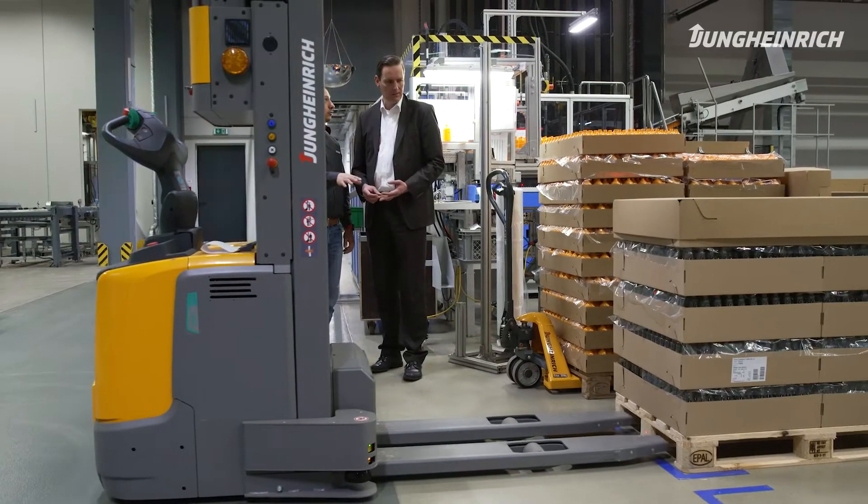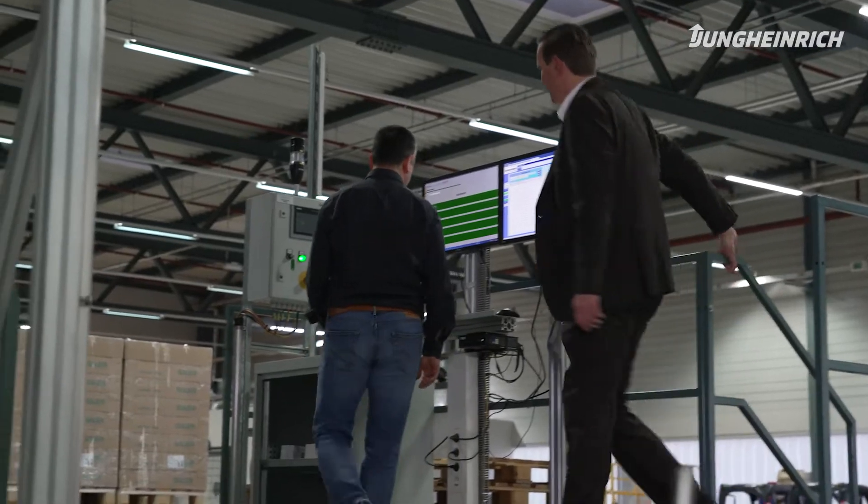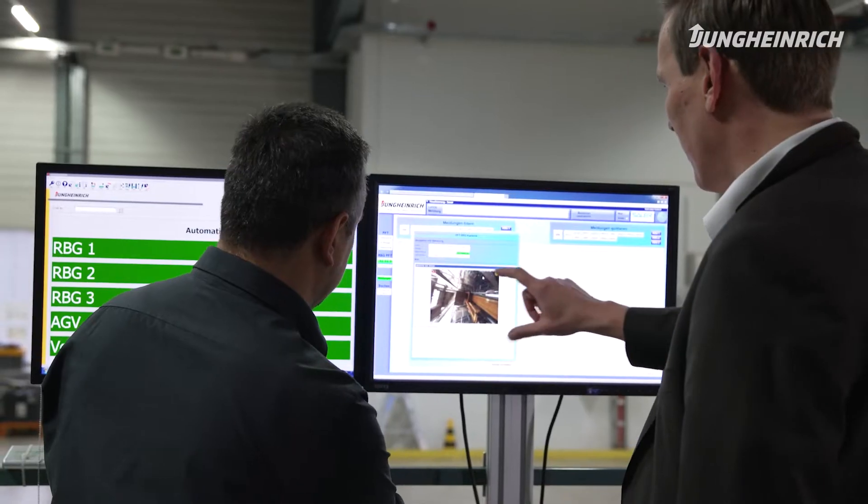My name is Koseoglu Ise. I'm responsible for the technical implementation of this AGV project in Fürritztaal Plants 1 and 2. When it came to commissioning the system, it was very important to us to ensure ongoing production operations.